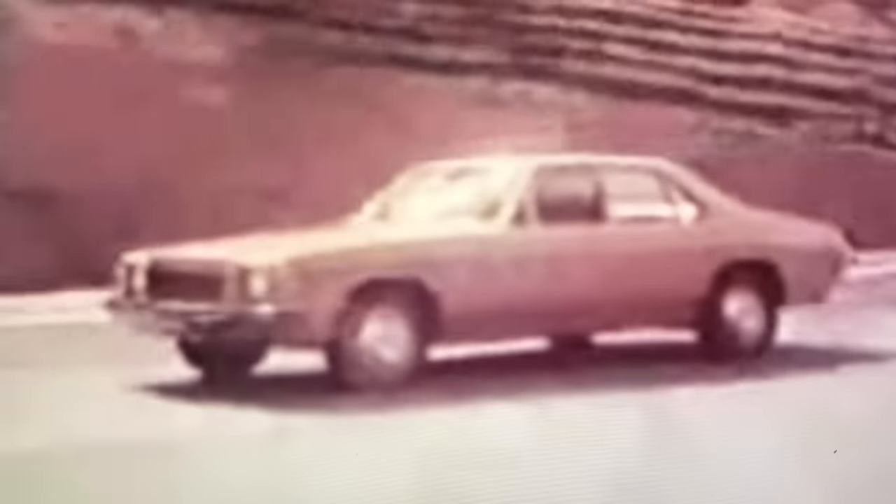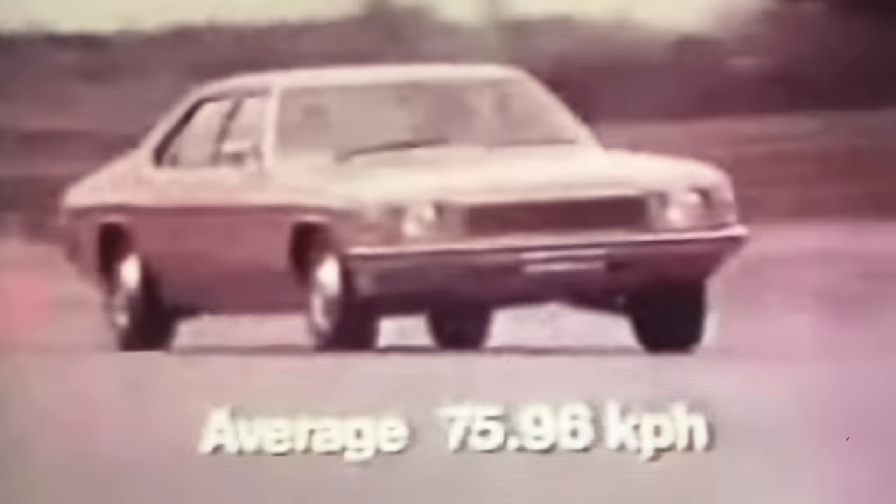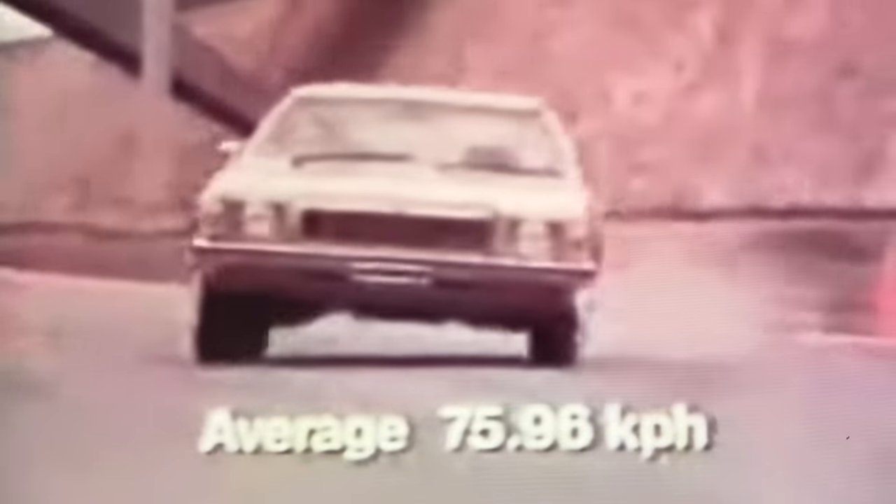You are about to see a compelling demonstration of a genuine automotive engineering breakthrough. This is the new Holden Kingswood SL, equipped like no previous Kingswood with radial tuned suspension. Watch it through the snaking S — smooth, safe, with a minimum of lean. Average speed: 75.96 kilometres per hour.